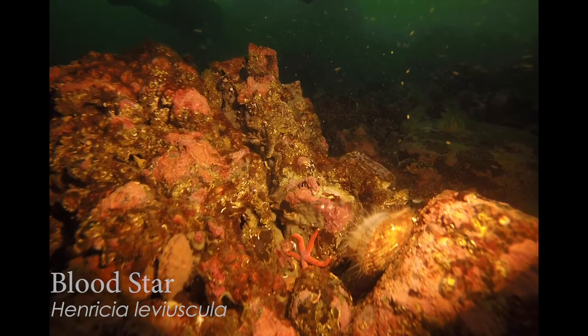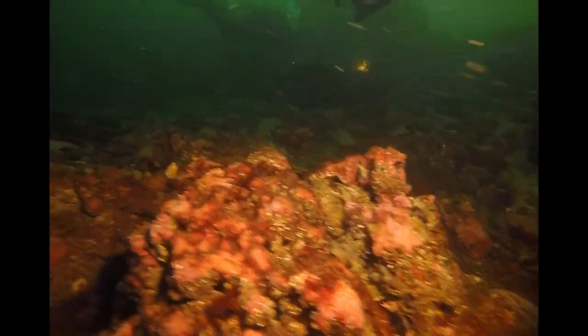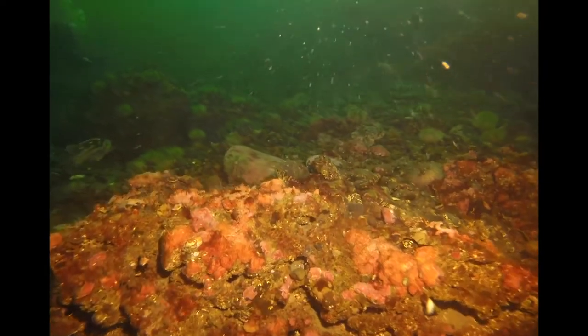And there's a nice little blood star — another echinoderm. These are the kind of rocks where you just get overwhelmed with the amount of stuff you could find in between all those cracks and crevices. It's almost exhausting — the more you look, the more you find.